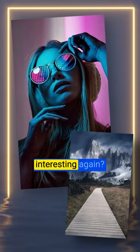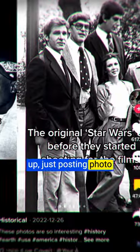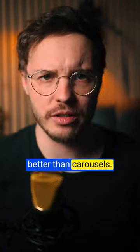Did TikTok just make photos interesting again? There are a lot of accounts right now blowing up just posting photo content with their new Instagram carousel clone — only it's actually way better than carousels.